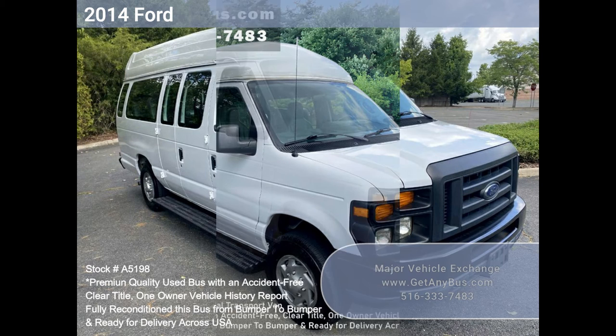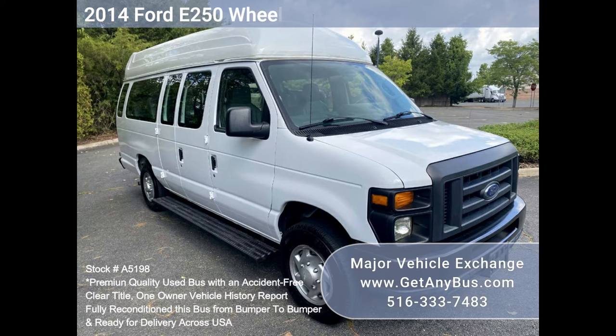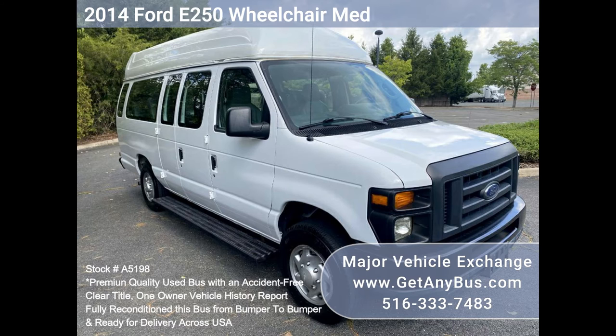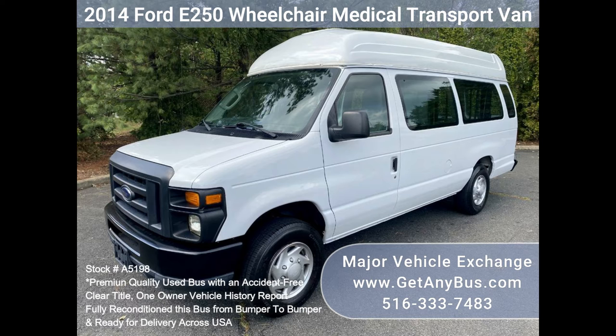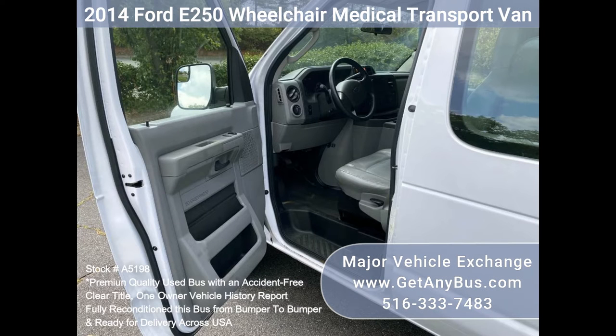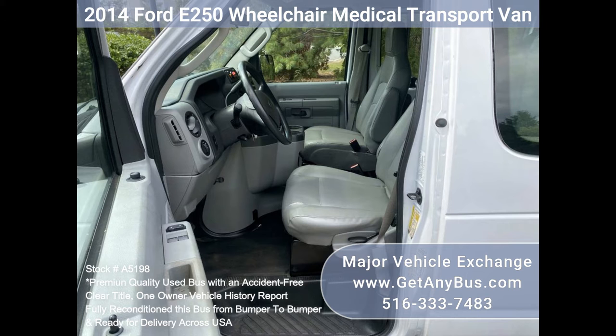Major Vehicle Exchange 2014 F-250 Wheelchair Medical Transport Van, Stock No. A5198. Fully reconditioned 2014 F-250 Extended Wheelchair Ambulette Van with a Braun Century 2-800 rear wheelchair lift, with just 75,000 km.